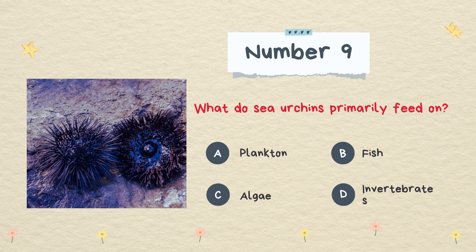What do sea urchins primarily feed on? Plankton, fish, algae, or invertebrates. The answer is algae.